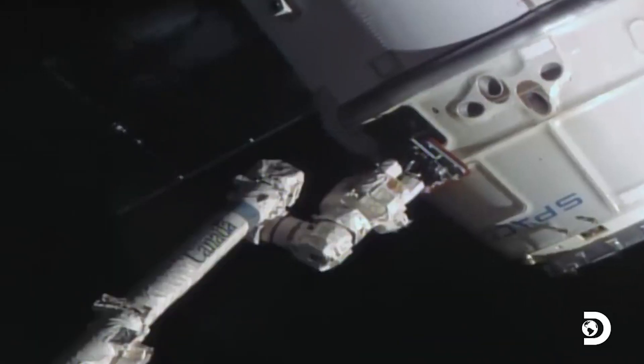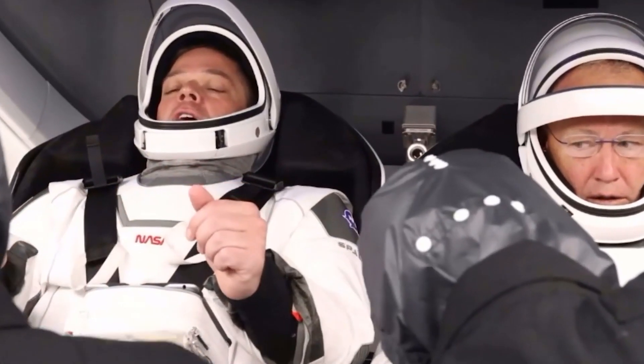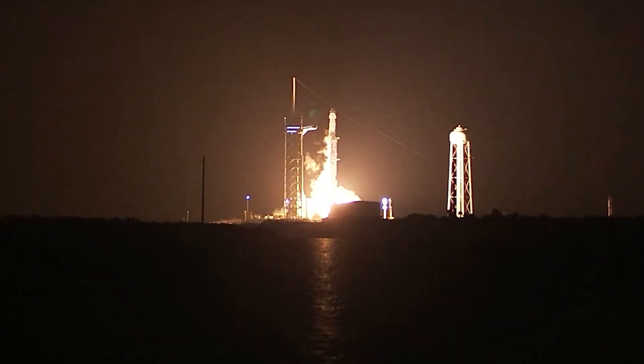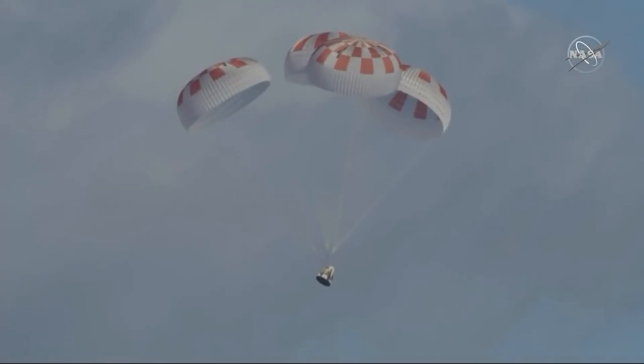When astronauts are ready to return home from the space station, Crew Dragon first unlocks and then performs the deorbit burn with its thrusters. The vehicle's heat shield, located at its base, must survive temperatures hotter than the surface of the sun as the craft screams through the atmosphere at up to 25 times the speed of sound.